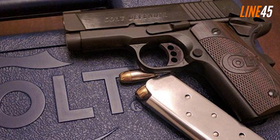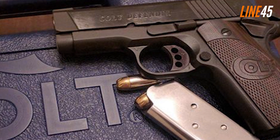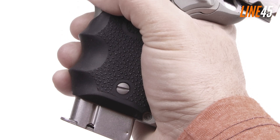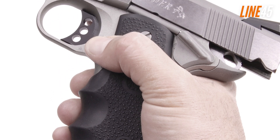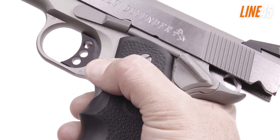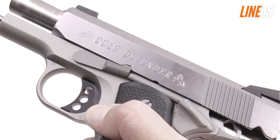The gun shoots precisely despite its size — that is the level of accuracy I expect from Colt firearms. Target acquisition isn't a problem thanks to its Novak front and blacked-out rear sights, and it has good target retention given its manageable recoil.